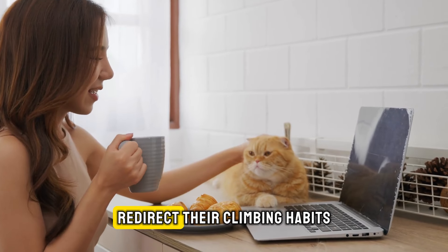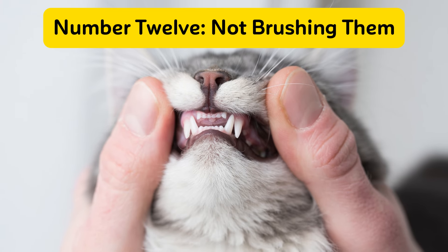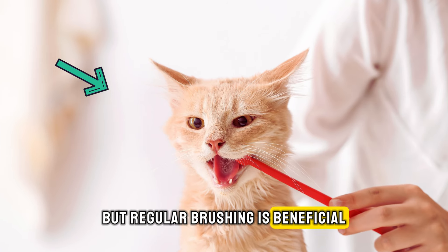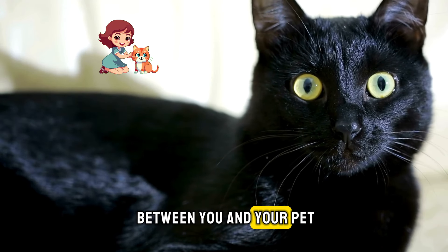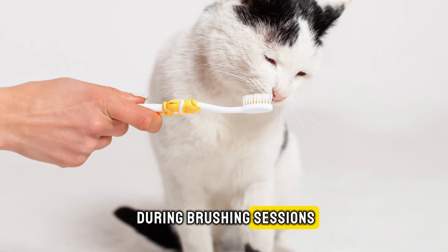Taking every precaution to redirect their climbing habits is crucial. Number twelve: not brushing them. Cats are adept self-groomers and seldom require baths, but regular brushing is beneficial. It keeps their coat clean, helps prevent hairballs, and strengthens the bond between you and your pet. Cats generally enjoy the attention they receive during brushing sessions.